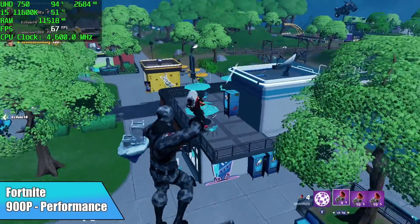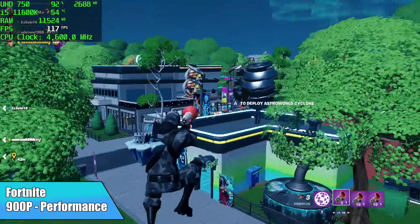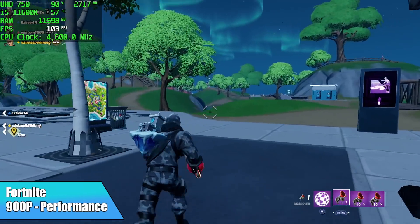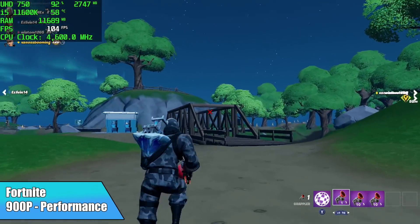When it comes to Fortnite and integrated graphics, I always use that new performance mode, and it seems to work really well on integrated Intel and AMD GPUs. But when it comes to the UHD 750 graphics, I did have to take this down to 900p to get a nice smooth frame rate — at 1080p it would drop below 60.